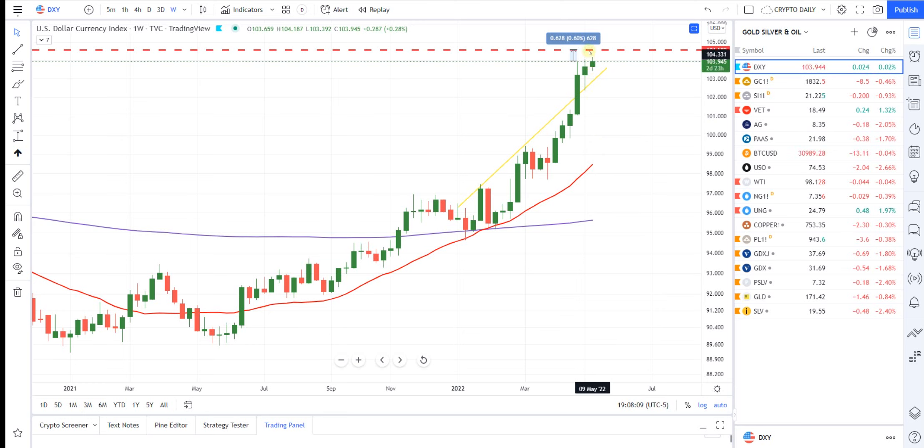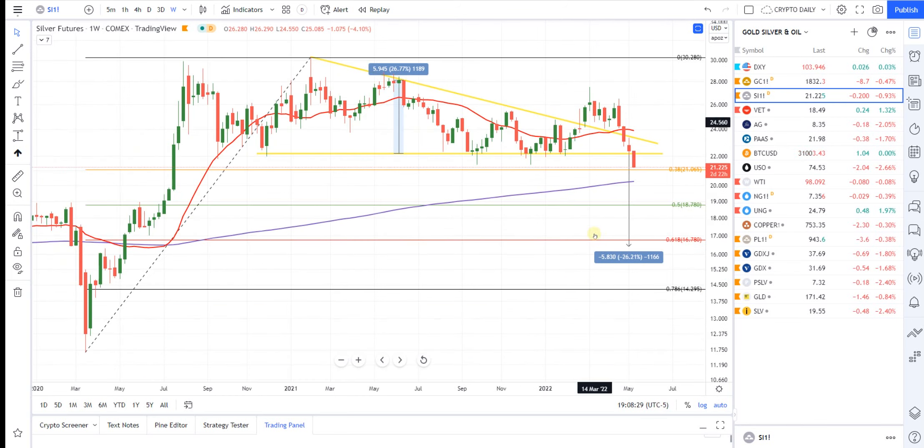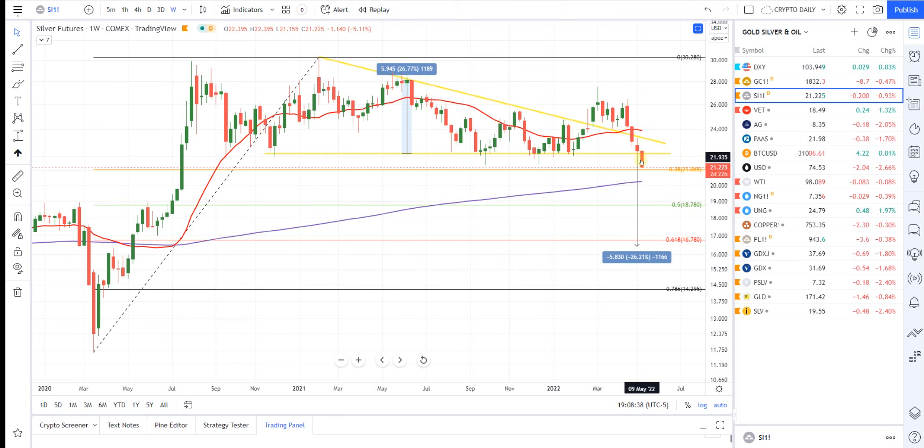Now if we hit this area, pullback, and then have a blow-off top or run-up for whatever reason — the powers that be start seeing it fall and then rev the engines and get this thing running again — this is how we come to basically less than $17 silver. As you can see, we've already broken this descending triangle, and the measured move takes us to that .618 fib, and that's sub-$17.